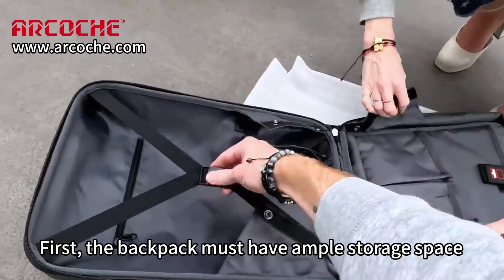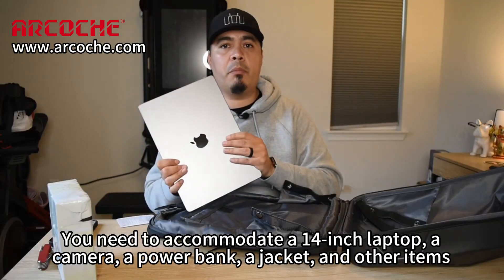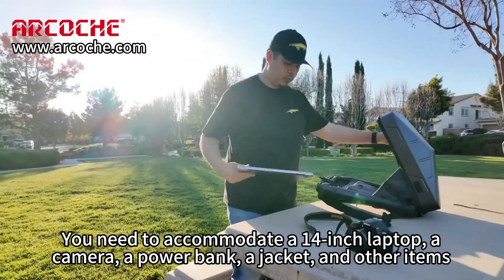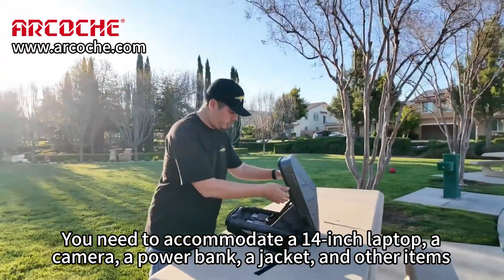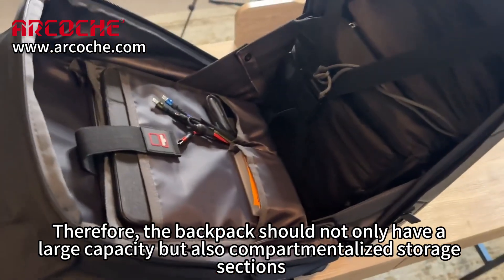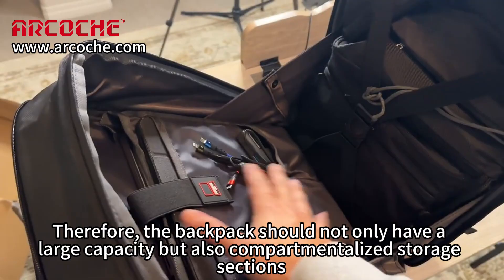First, the backpack must have ample storage space. You need to accommodate a 14-inch laptop, a camera, a power bank, a jacket, and other items. Therefore, the backpack should not only have a large capacity, but also compartmentalized storage sections.